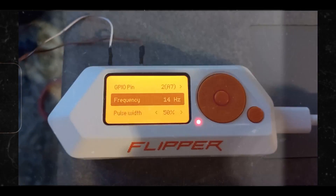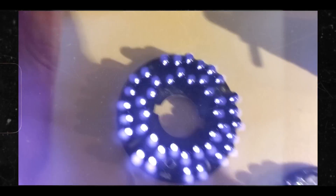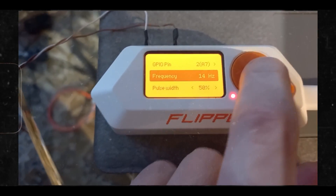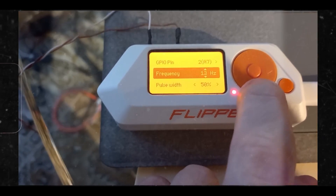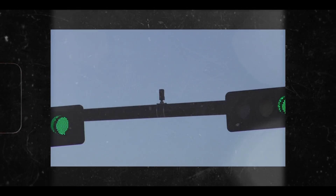This allows the Flipper to control an external set of infrared LEDs sourced from an old security camera, along with an opto-coupler and separate battery pack, by pulsing the lights at 14 hertz — or 14 cycles per second — effectively mimicking an Opticom transmitter without complex hardware or programming.